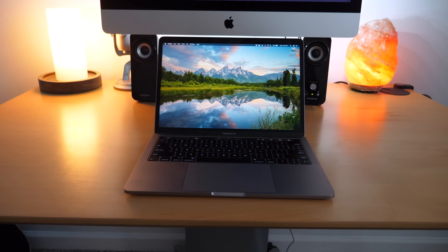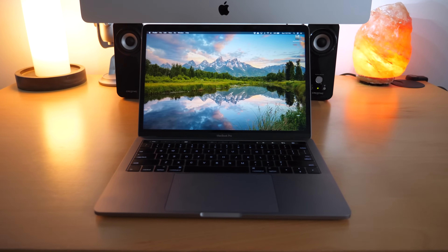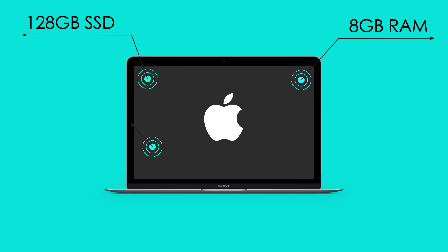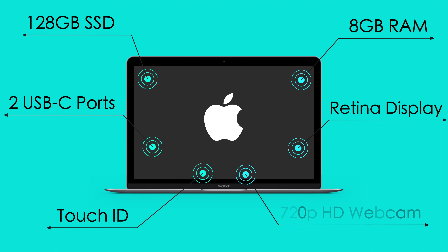The good news is even though they're a bit expensive, Apple laptops are very high quality and all models come standard with the following features: at least 128 gigabytes of solid state drive, at least 8 gigabytes of RAM, at least two Thunderbolt 3 USB-C ports, a Retina display with True Tone technology, Touch ID fingerprint sensor, a 720p HD webcam, and of course the Mac OS operating system. All those features make up a good foundation for having a fast, reliable laptop.